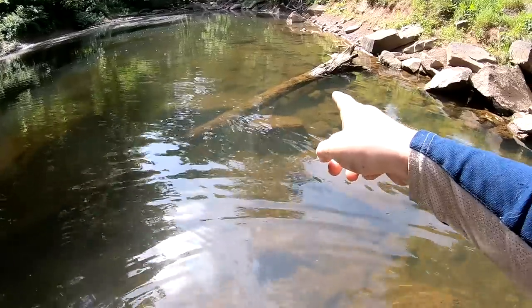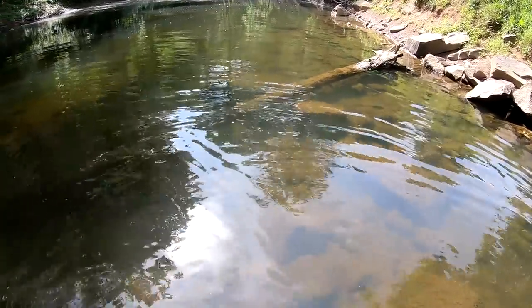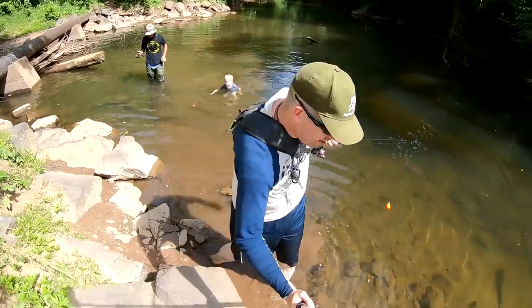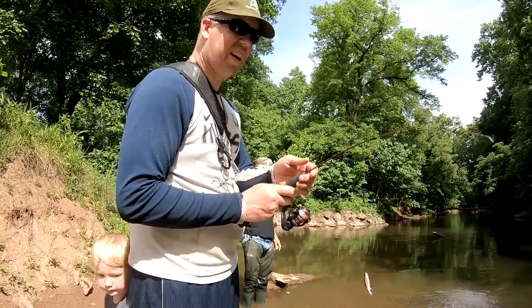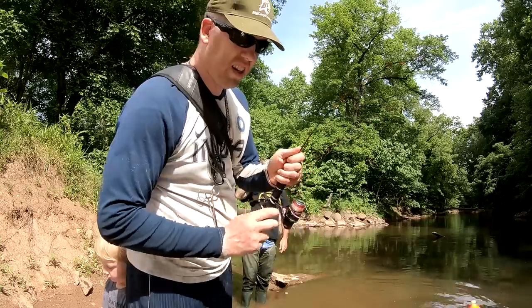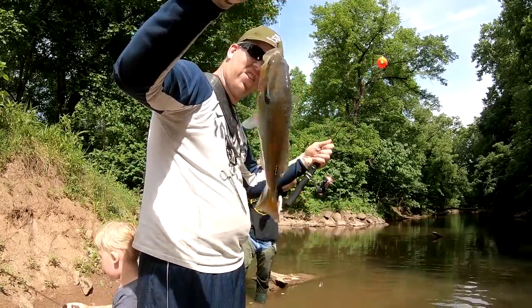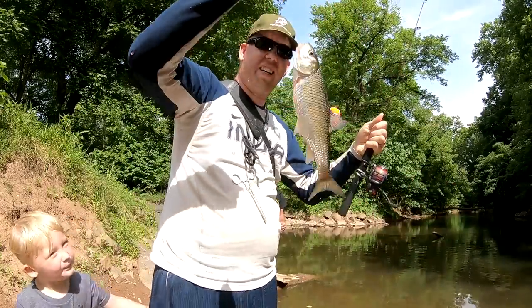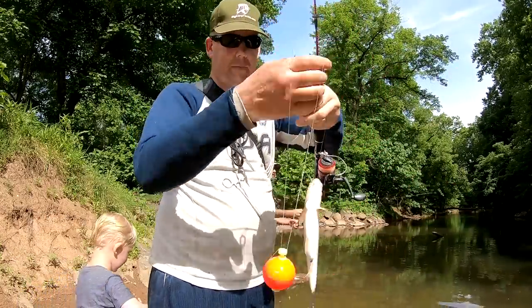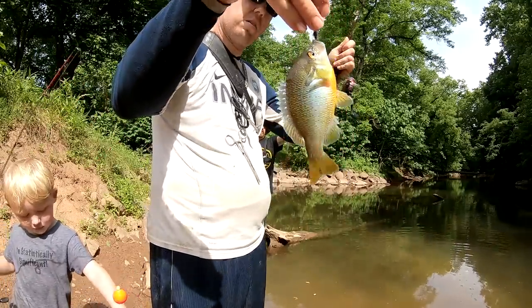Look right here — there's this log and there's just bluegill parked all underneath it. They're all hiding from us. Oh yeah, look at that — that's a big one! Oh my god look at that bluegill! Oh look at this — a double! I think I won though — yeah mine's a little bigger.